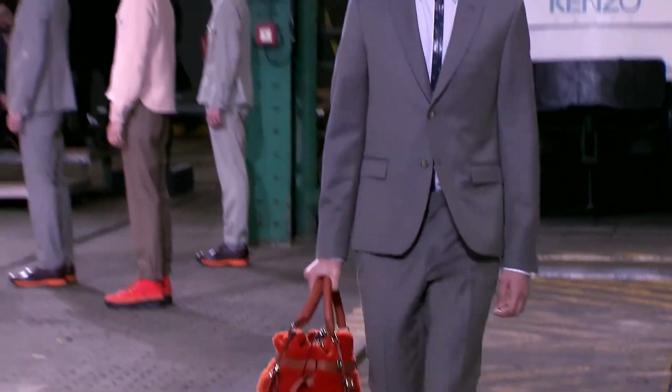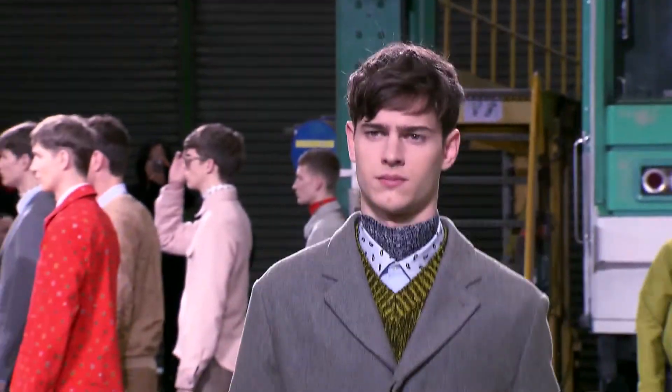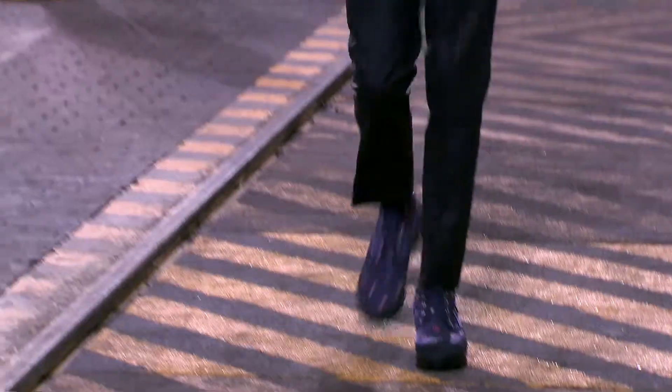I think you saw for us an exploration of how we approach men's wardrobe and all the essentials. You saw the suiting, you saw some separates, and we wanted to really address the foundation. That's why you saw a good mix of the more formal to the more informal pieces.